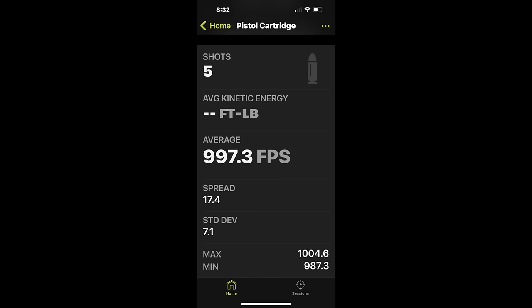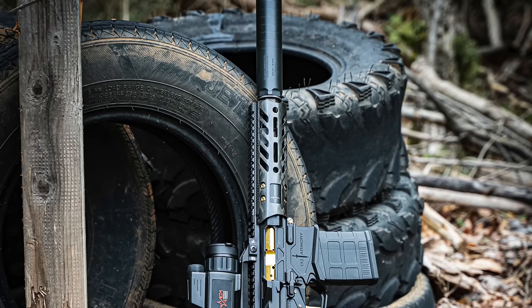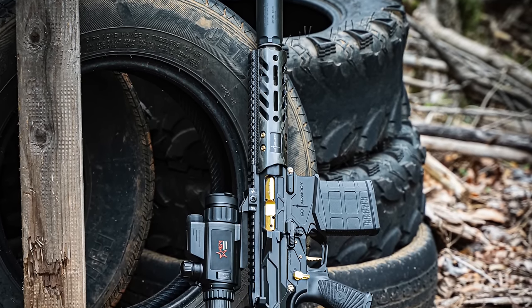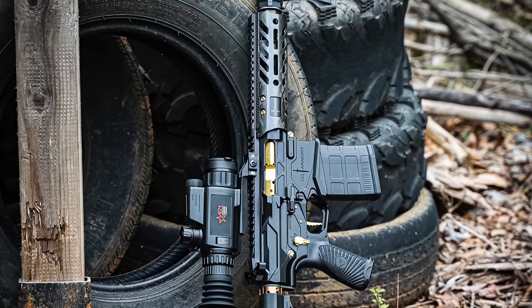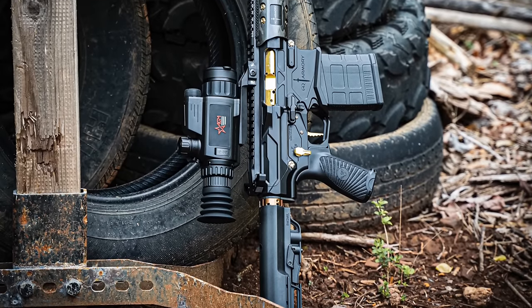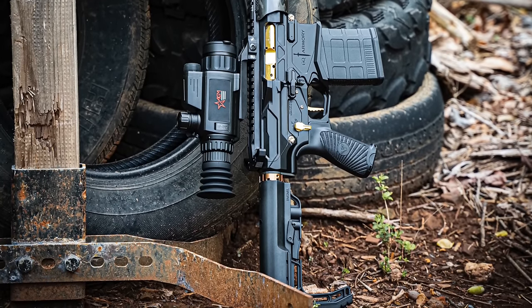The 8-inch Paladin has been perfectly reliable with the Callaway Ballistics 8.6 Blackout ammo. You can change suppressors out — essentially changing the back pressure in the system — make a small adjustment to the gas block, and run shorter suppressors that give you less blowback, and still have perfect function.